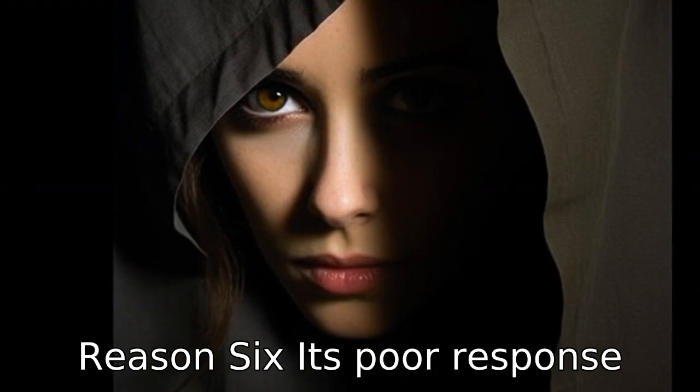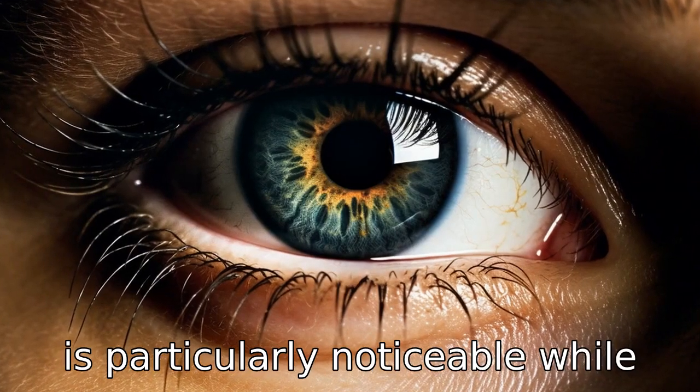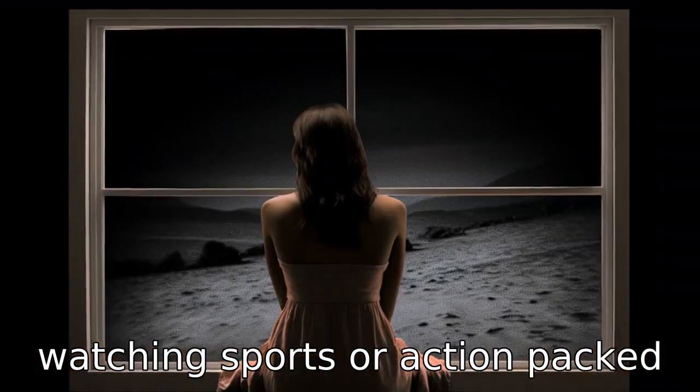Reason 6: its poor response time can have a negative impact on the viewing experience. This is particularly noticeable while watching sports or action-packed movies, with motion blur becoming all too noticeable.